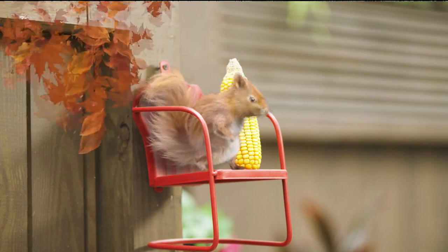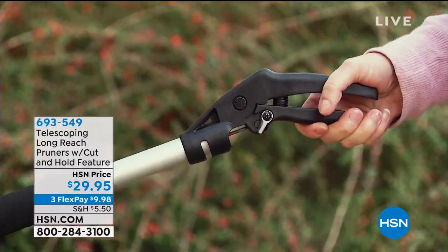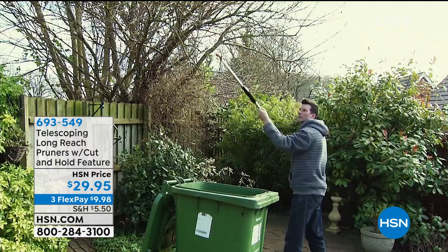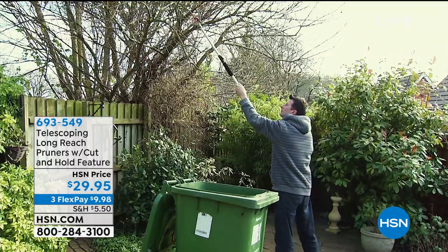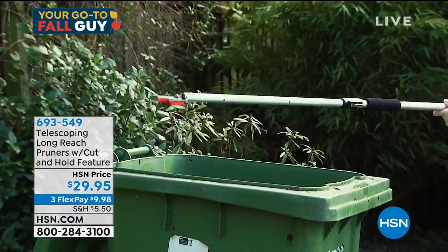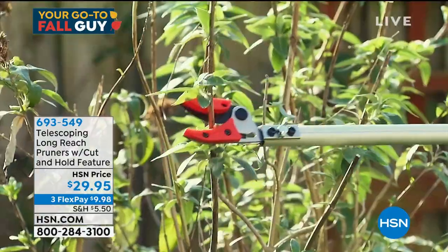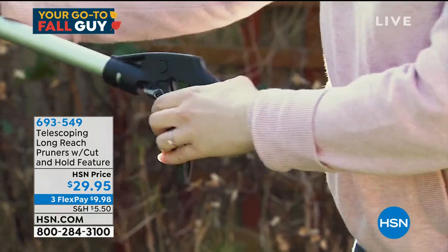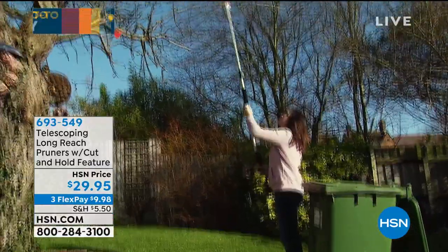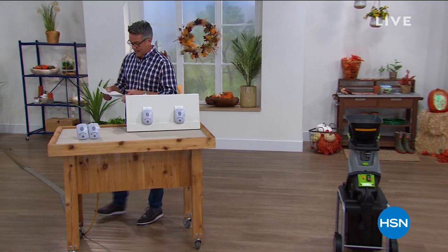Coming up is the telescoping pruner. This gives you an extra five feet of reach to prune twigs and branches. It even has a grip on the end for picking things up or picking apples. It'll snip off unwanted growth, clamp onto it, and you can dump it right into your recycling — or into your chipper shredder. It sells out every time. Item number 693-549, it's $29.95.